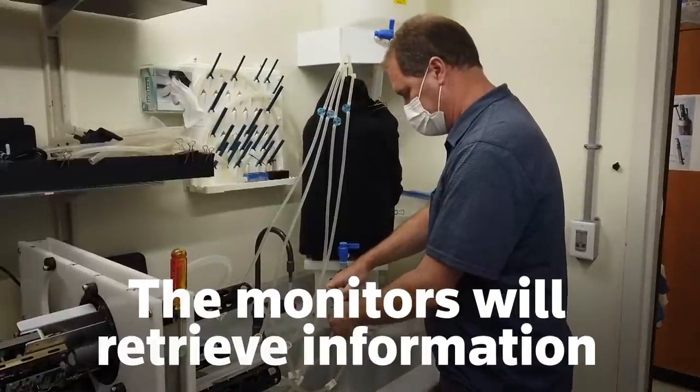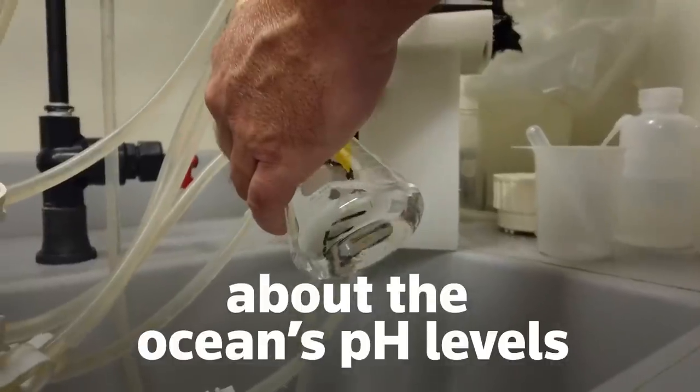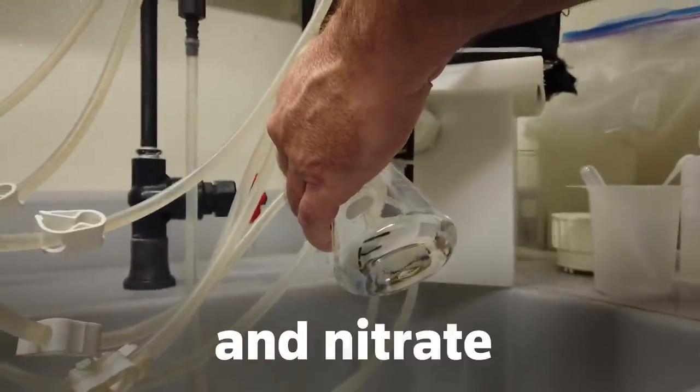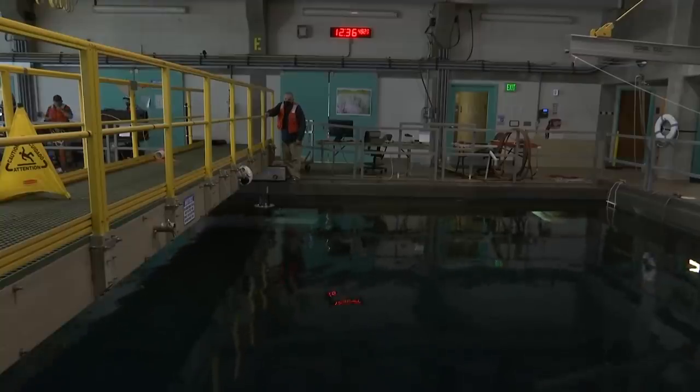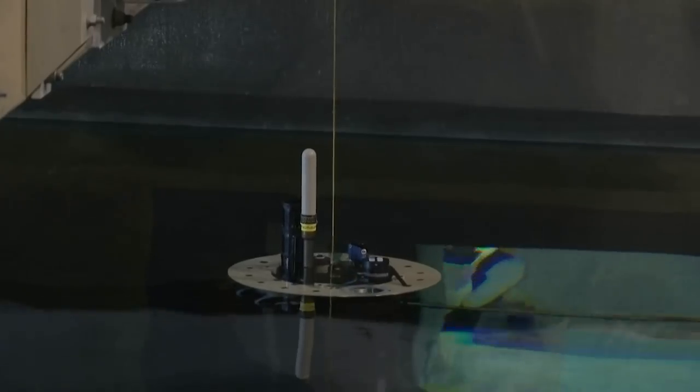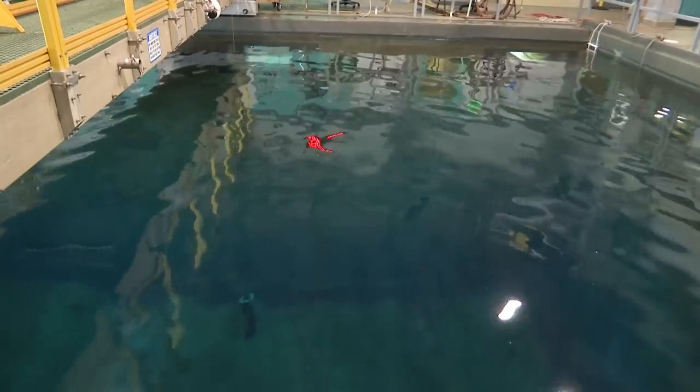The monitors will retrieve information about the ocean's pH levels, salinity, temperature, pressure, oxygen, and nitrate. Those measurements will be taken at a depth of 3,280 feet, where the float will drift in weaker currents for a little more than a week. Then the float will descend to 6,500 feet before surfacing and transmitting its data to shore via satellite.